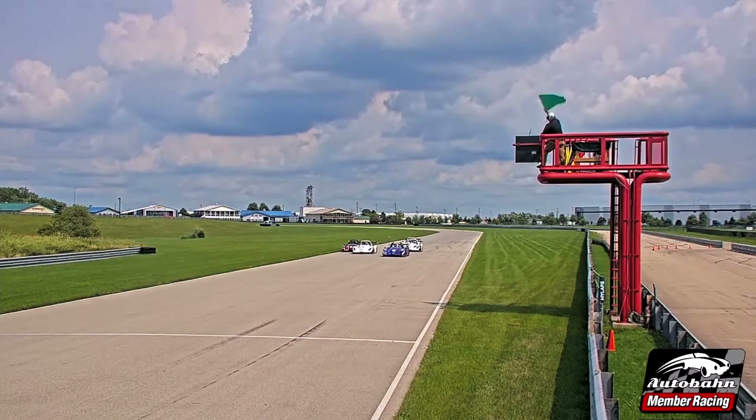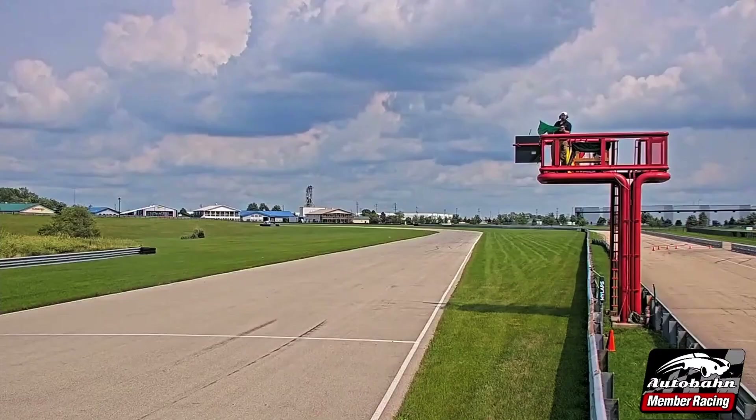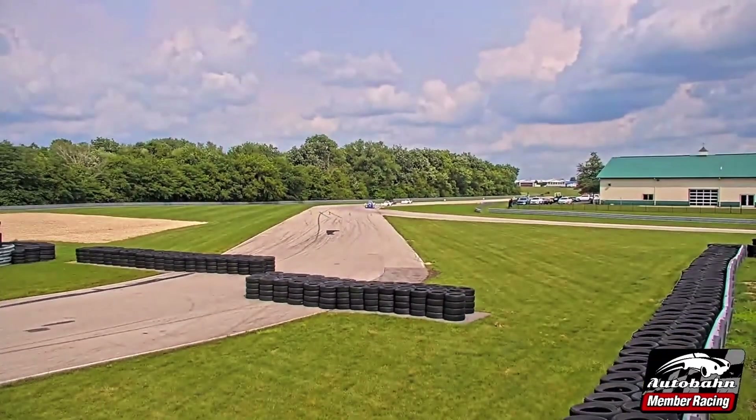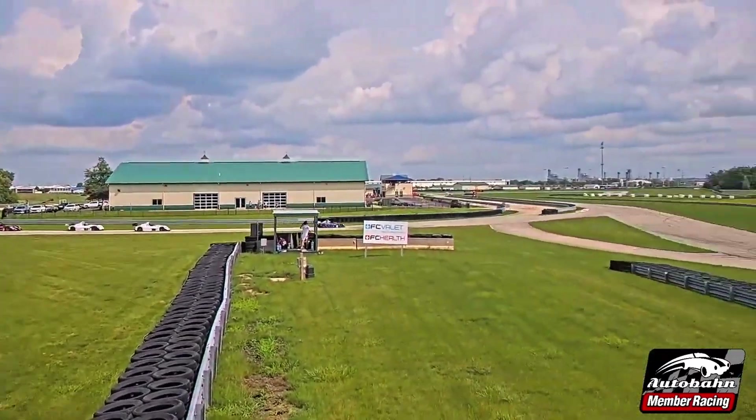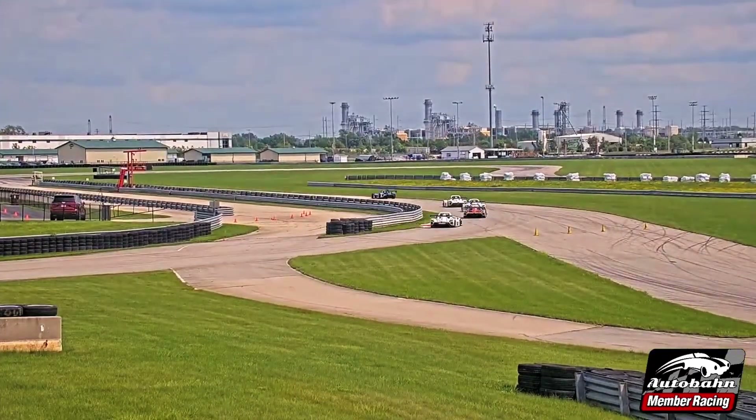There it goes, and there we are. Green flag racing at Autobahn. A strong start there by D'Ambrose in the number 60. They'll head down to turn number one and single file out for the leader, second and third place, though — it is a dueling battle. Clean start for both classes here as we make our way through lap one.